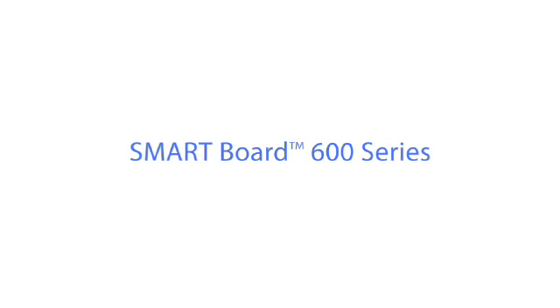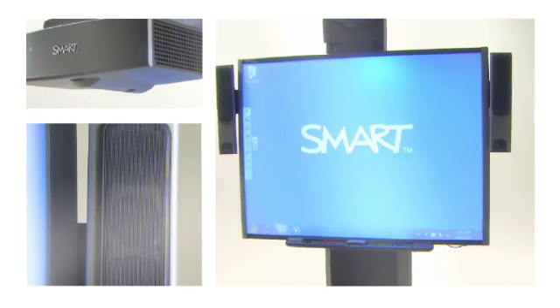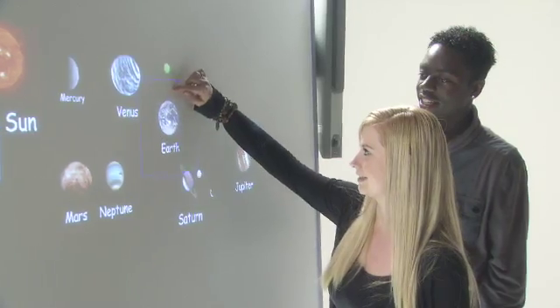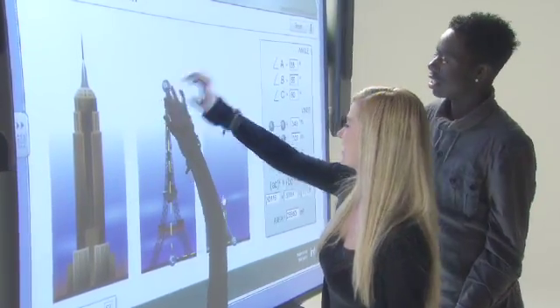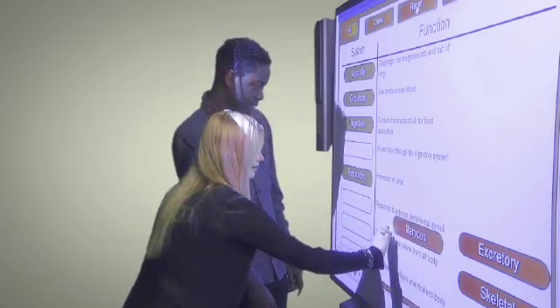Combining a flexible pen and finger system with exceptional ease of use and state-of-the-art performance, the SMART Board 600 series adds flexible, intuitive interactivity to any classroom. Your classroom will come to life and students can physically interact with the lessons by moving letters, numbers, words, and pictures with their fingers.